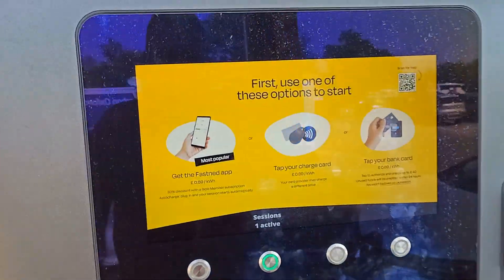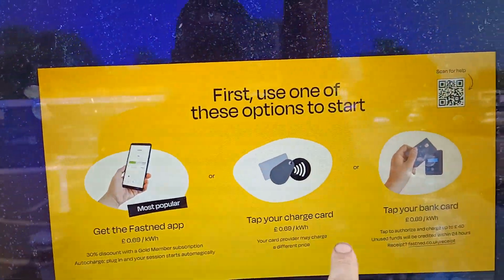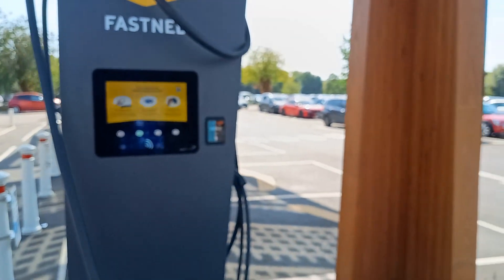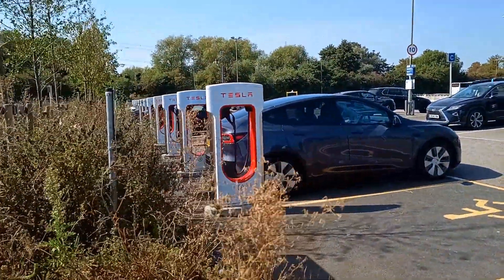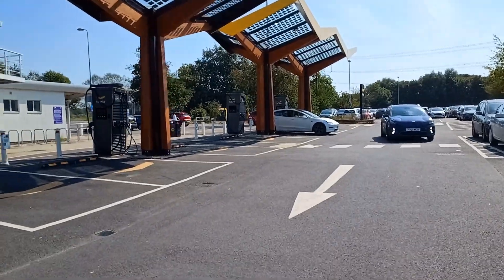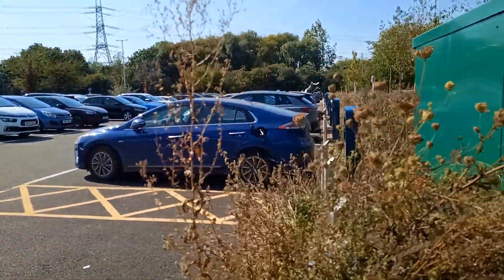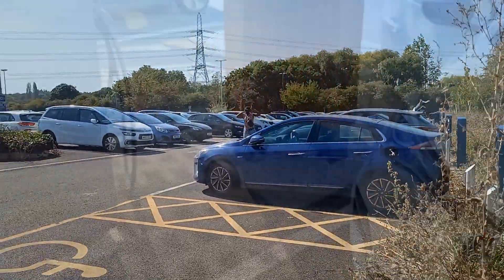The normal price of these chargers as of September 2023 is 69 pence per kilowatt hour. It's a nice bonus today to get this free charge for World EV Day, but it's obviously not particularly well known because there are only five Teslas there and two of us here on the DC rapid chargers — a Kia just pulled in making three — and three or four cars on the AC chargers.